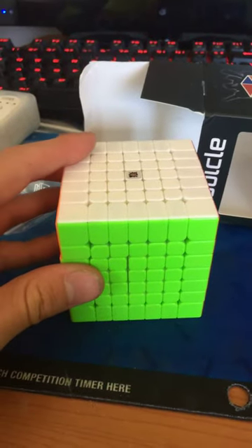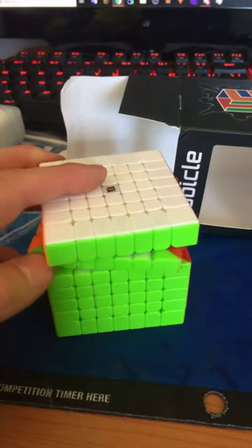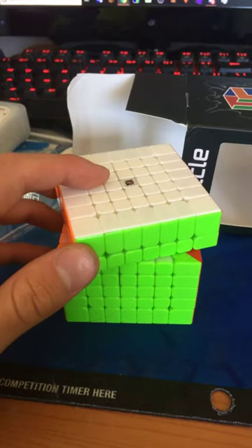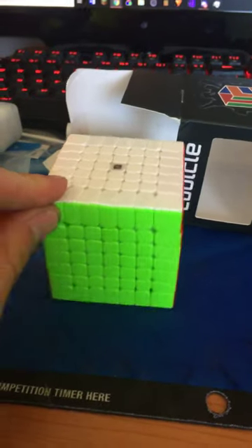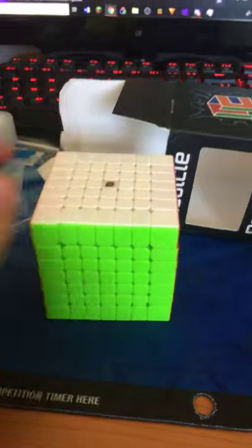I would definitely recommend taking a risk with those mystery cubes — maybe a $10 to $20 one. $40 is a bit much, but you have a greater chance of getting something really good if you're willing to pay that much for something you don't know what you're gonna get. I'm hoping this Spark M will become a new main once I tighten it and break in all the lube.